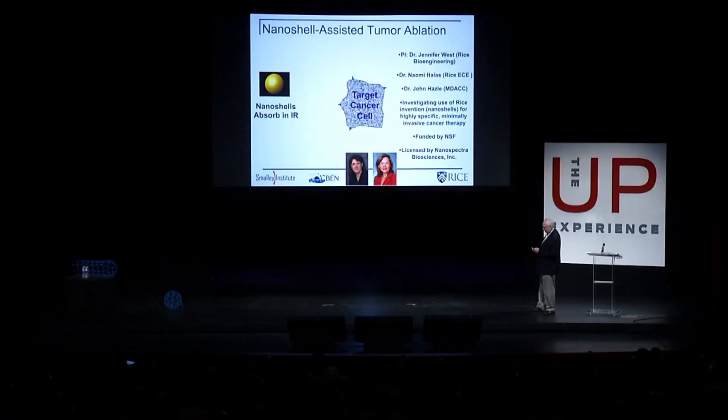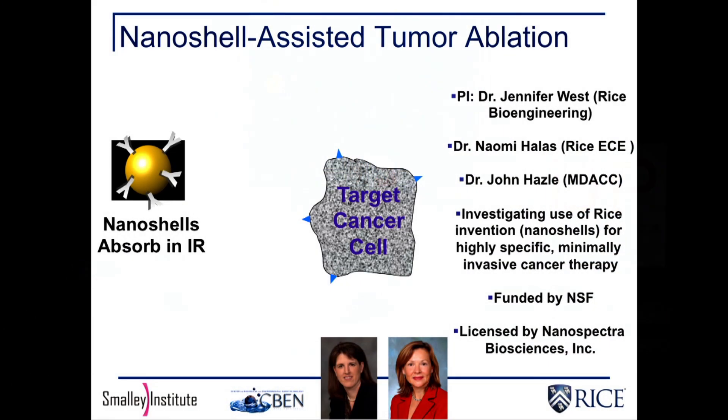Here's the story. You take a gold nanoshell that's tailored appropriately. You put biomarkers on the nanoshell that are targeted to a particular cancer cell you'd like to go after. This is the typical way of doing it, but it actually works well even if you don't do any targeting, because these gold nanoshells find their way to the leaky blood vessels in a tumor and selectively deposit themselves in the tumor.